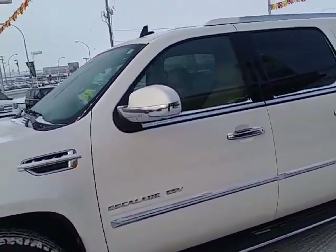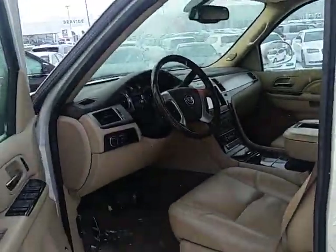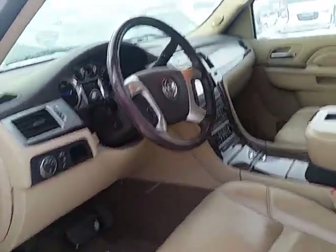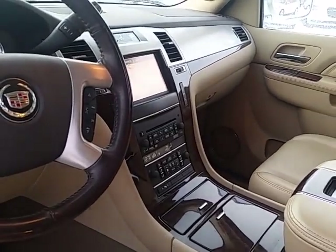There is only 99k on this beautiful vehicle. She is pearl white, full leather, memory seats, power folding mirrors, remote start, navigation, backup camera, power liftgate.